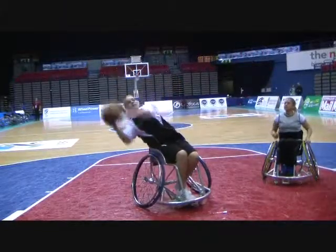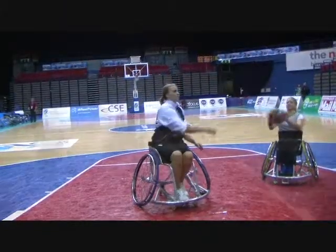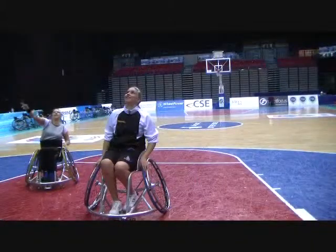Mariki Aderman, a class 4.5 player from Germany, possesses sufficient function in her legs to push them apart, giving her excellent stability in the sideways plane.